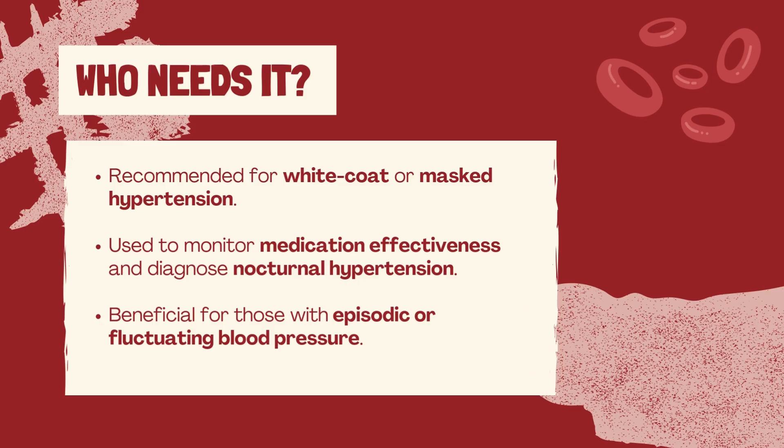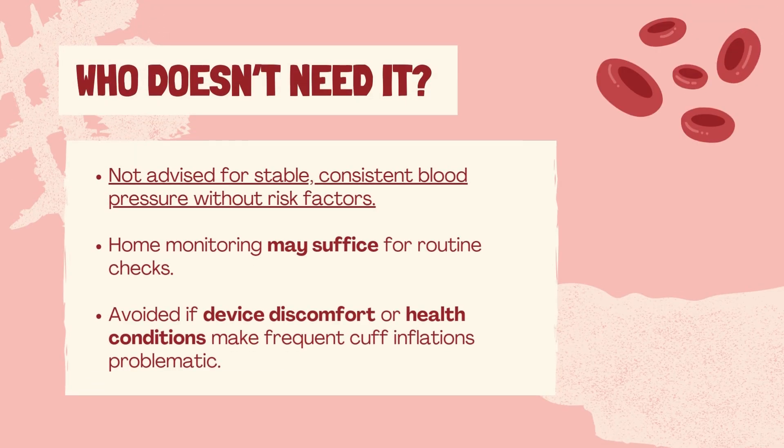ABPM is particularly beneficial for those at high risk of cardiovascular disease, as it provides a more accurate risk assessment. If your blood pressure readings are stable and consistent and you don't have risk factors for cardiovascular disease, ABPM might not be necessary. Home monitoring can typically suffice for routine checks.